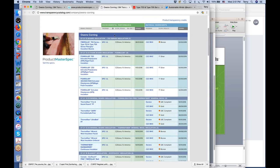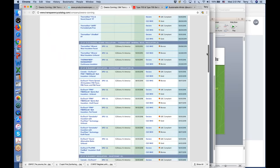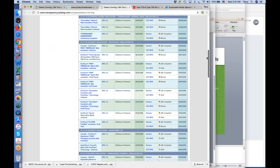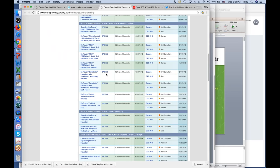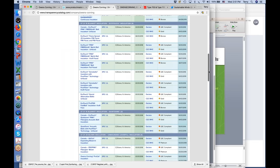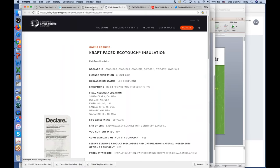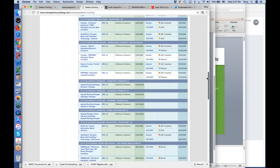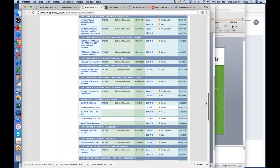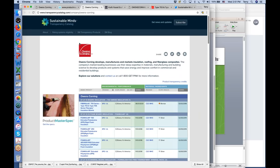That's largely an organizational discovery — it's not typically the same people in an organization who are responsible for specifications who are also responsible for product transparency. So now there's this opportunity to bring those people in an organization together to really start to leverage those investments and get that content into a new place. Here in the listing, in a glance, I can click and see more information about that product specifically. I can see all of the CSI MasterFormat divisions that Owens Corning has products in, see what disclosures they have. You can see they've got both EPDs and material ingredient disclosures for some products in some divisions — I can click right there and go directly to those disclosures.